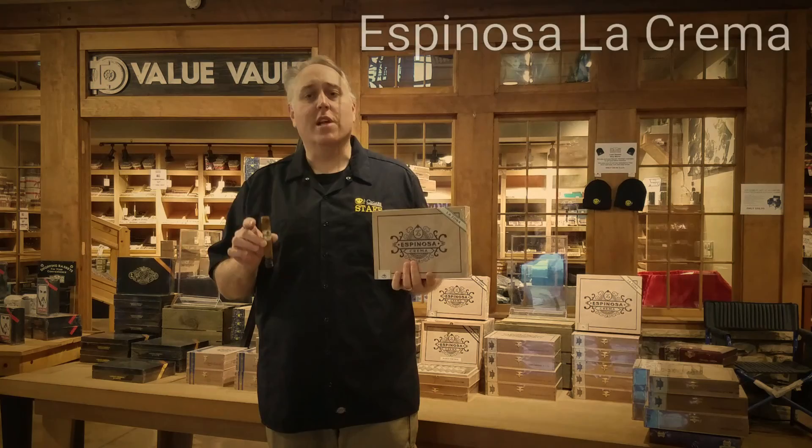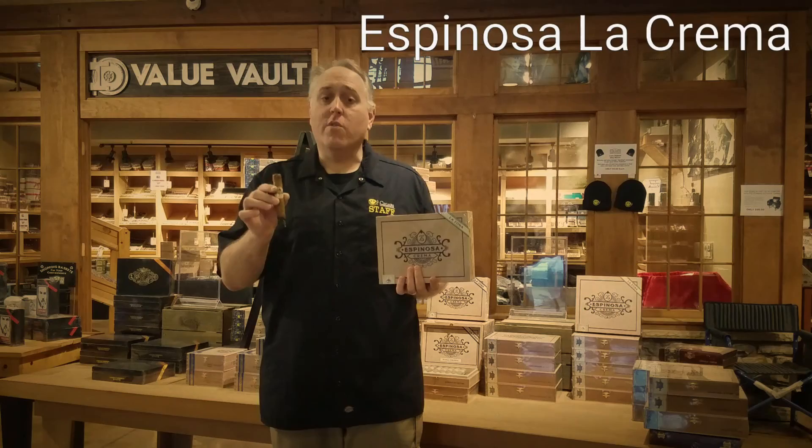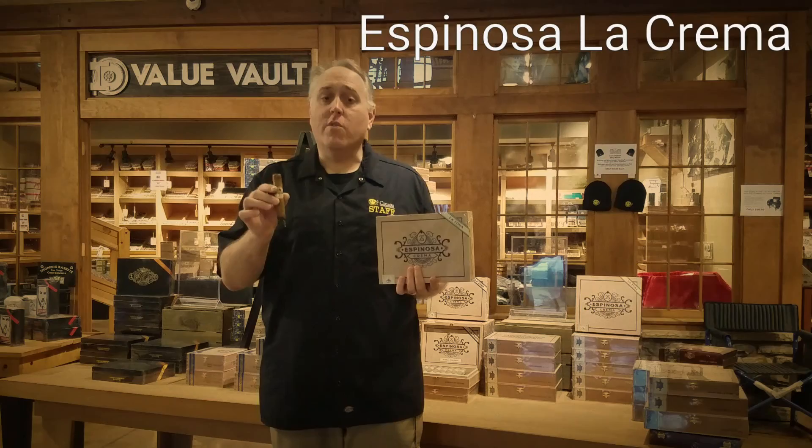This cigar features an Ecuadorian Connecticut shade wrapper with Nicaraguan binder and filler. It's a smooth cigar with classic wood notes, hay and cedar, with a mild bit of spice.